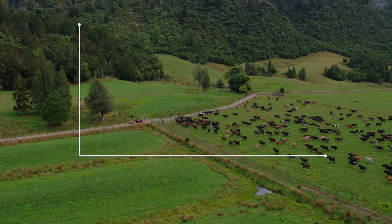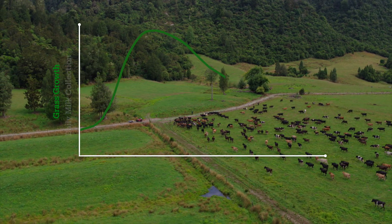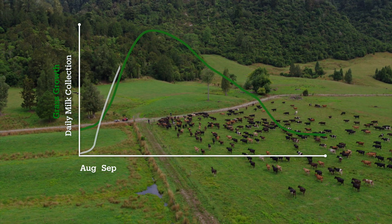Our milk curve and grass growth curve follow a similar line, as grass growth influences milk production levels. The dairy season begins in August, with milk volumes increasing in September as spring weather aids grass growth.